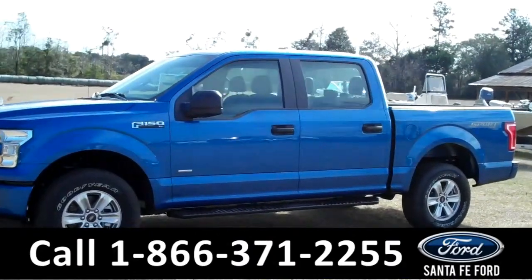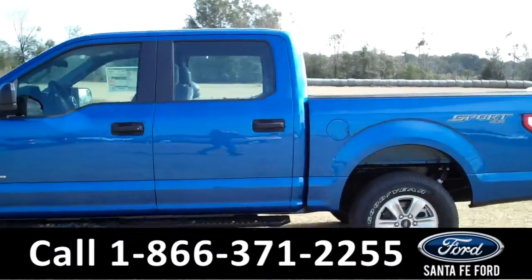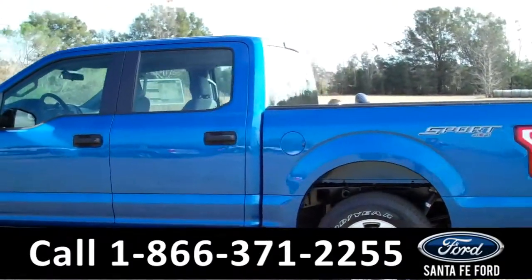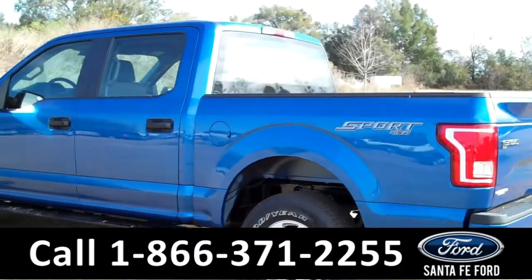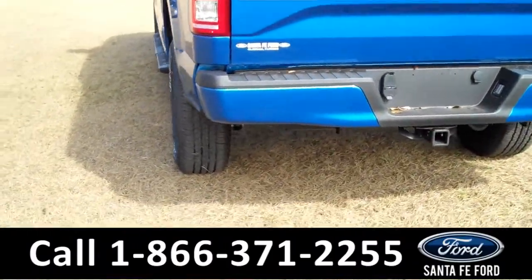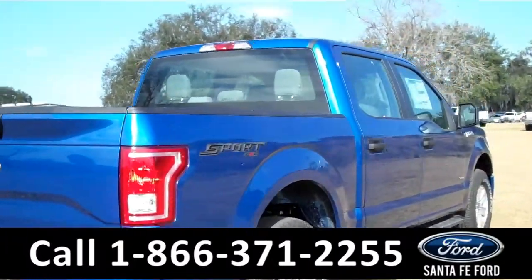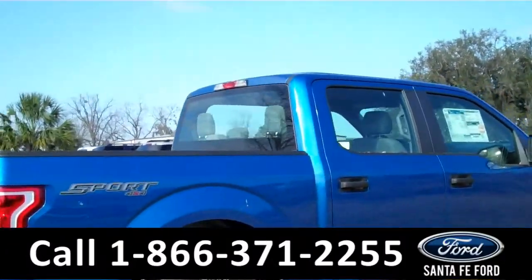Hey there, it's Cece again at Santa Fe Ford. Here we have a brand new 2015 Ford F-150 XL. It features an EcoBoost engine, solar tinted windows, remote keyless entry, there's also a hitch receiver at the back, running boards at the bottom, and tow hooks along with fog lights at the front.